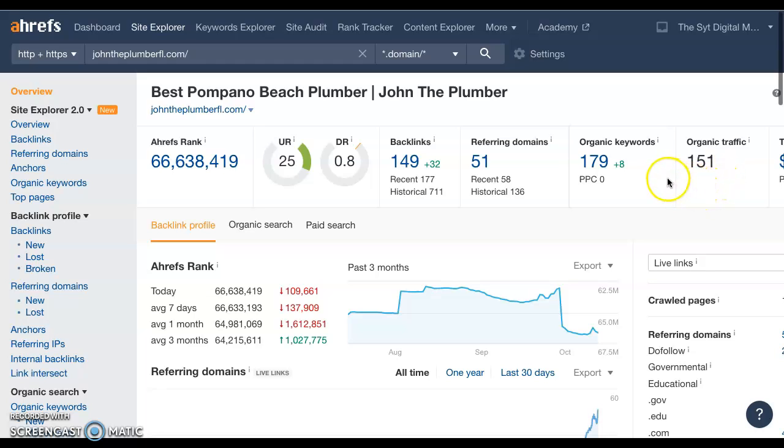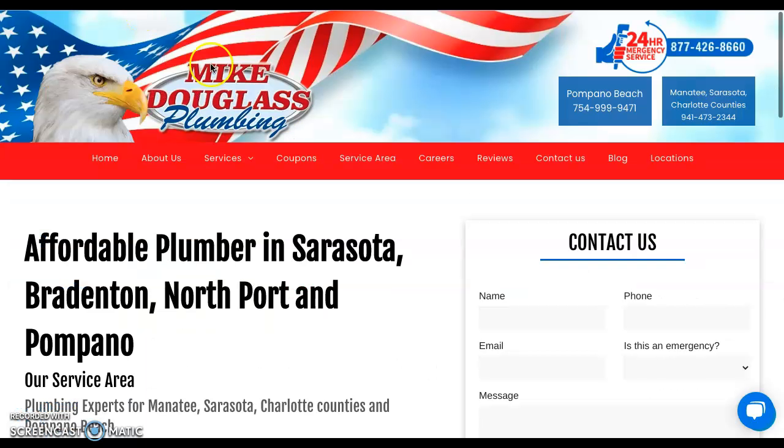That leads to 151 people getting to their website organically through Google search, which as you can imagine drives a lot of traffic to their business. So that's what I have for you today, and I hope I gave you some information you can put to good use to help rank your website on Google searches. If you have any questions and need more information, please give me a call — my number is 561-945-6779. Again, it's Fernando at The Site Digital Marketing Agency. Take care.